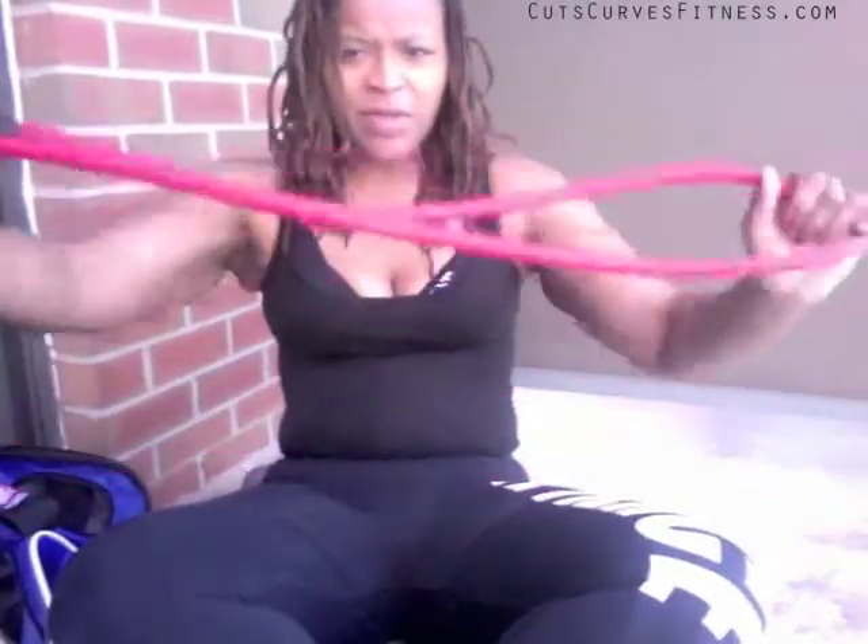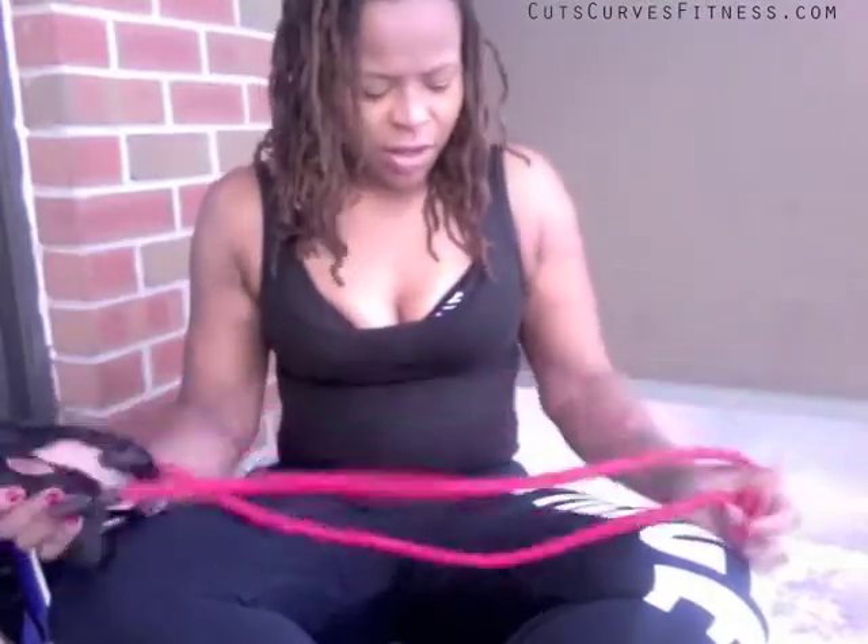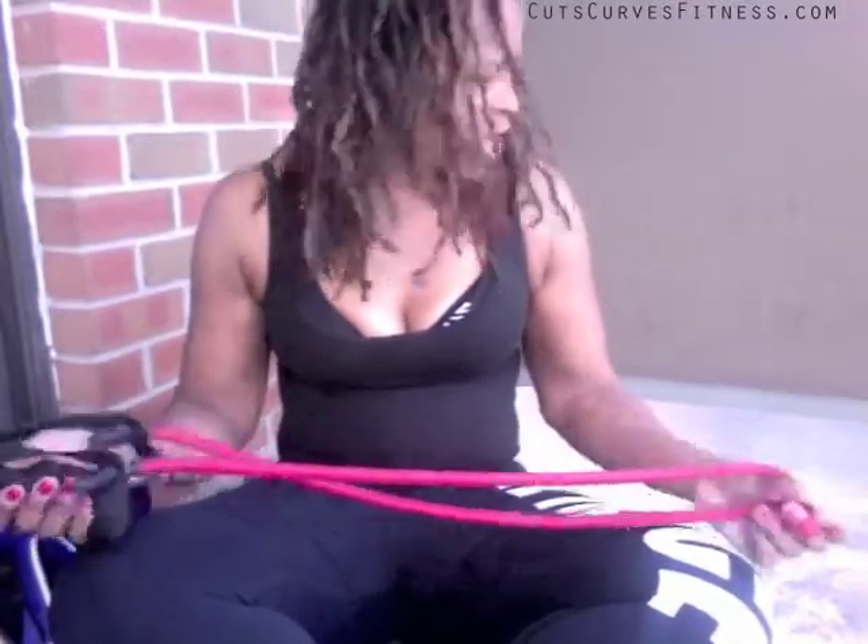For warmup I'll stretch a little bit with this band — I take it back like this, stretch out the arms before I start my workout. I love these. I actually won this at a bingo my friend put on, so it was free for me.